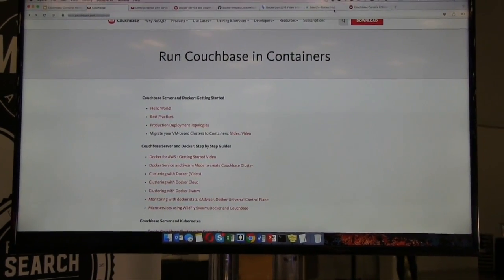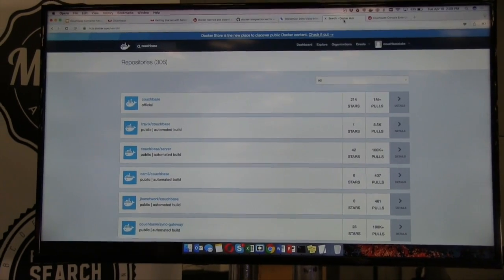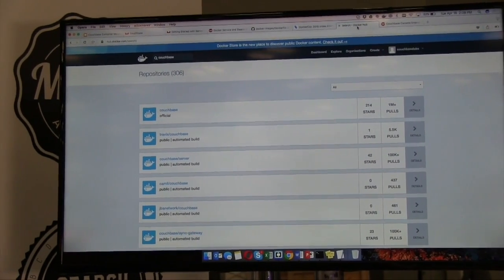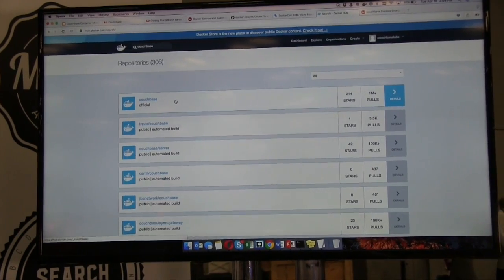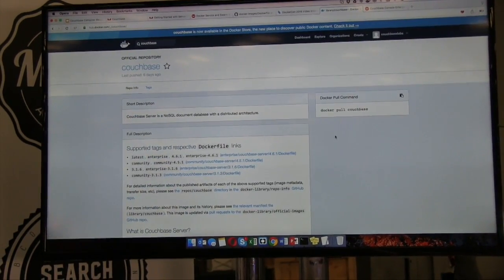Here's a demo I set up. And if you go to Docker Hub, you can search for Couchbase and you'll find an official Couchbase repo. This official repo is up to date — the latest version of Couchbase is always available on Docker Hub.